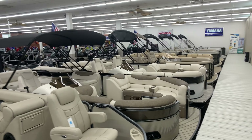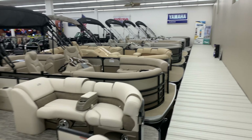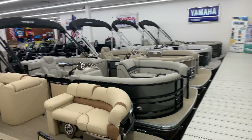Today is December 12th. We're taking a look at some pontoons on the show floor at Dan Southside Marine. We've got one in mind that we're going to do a little walkthrough of. Most of these are 2019s, and we have some carryovers.